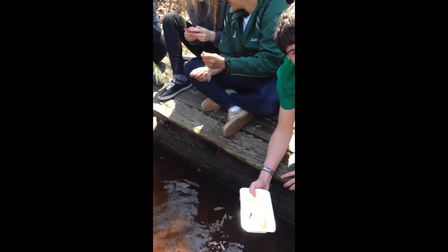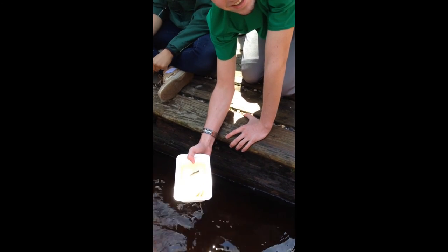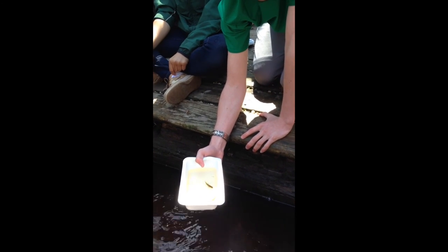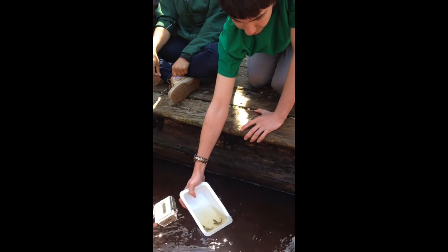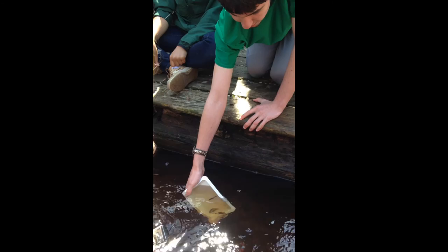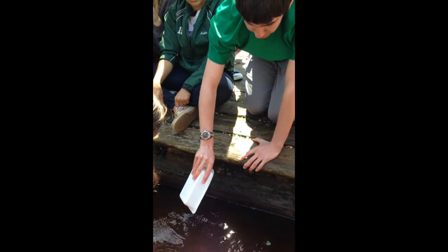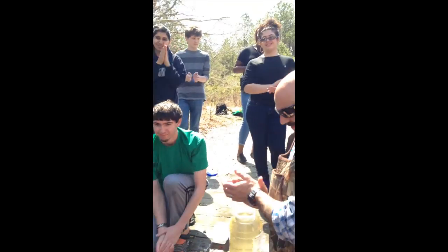These are our last trout that we're releasing, April 22nd, 2015. Thank you, Andy, for that. These are the last three being released by Patrick. Go ahead, Patrick. Worthy of a round of applause! April 22nd, 2015, Earth Day.